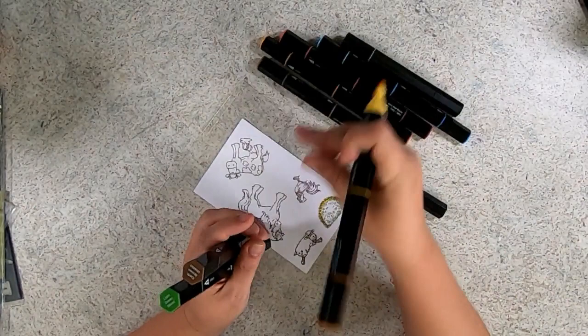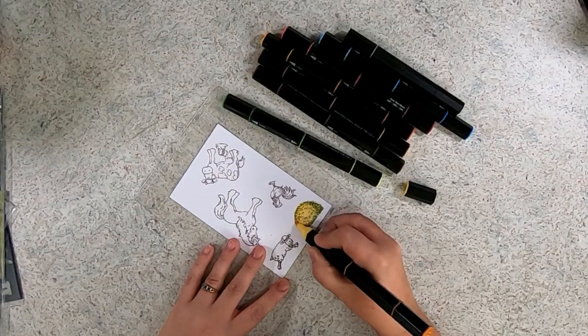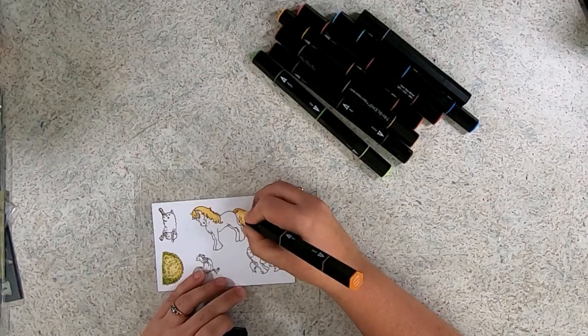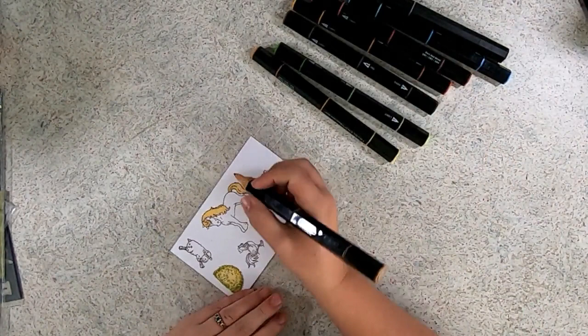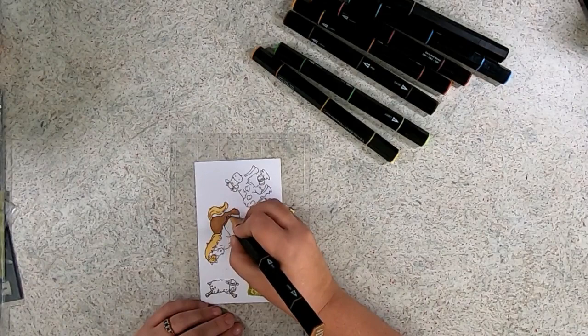I'm going to color all of these images on the stamp so I can cut them out on my ScanNCut. I'm using true blue, light green blend, earth brown blend plus earth brown shades, pale pink blend, true black, gold yellow blend, dark red blend, and burnt orange blend. I will have chapter titles below, so if you don't want to watch my coloring, feel free to skip ahead to the next chapter, which takes you back to when I've cut things out on the ScanNCut and we're ready to assemble.